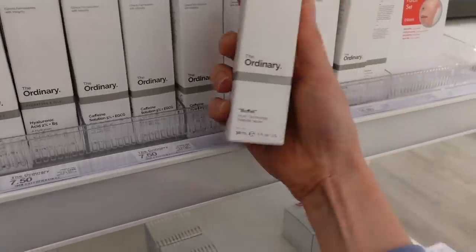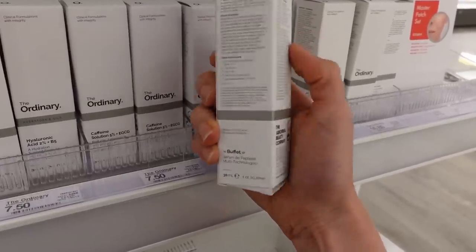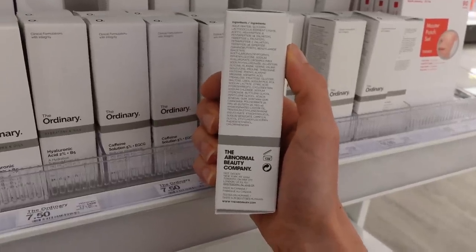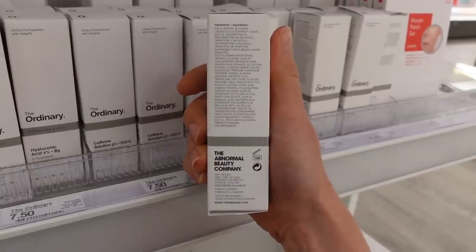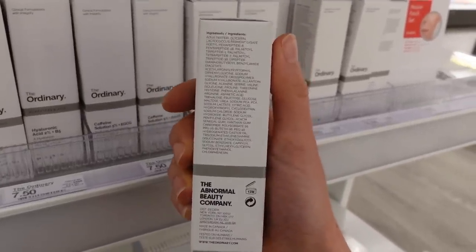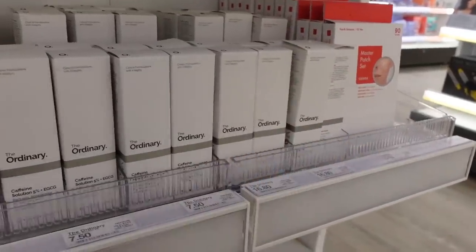The Buffet — this is their peptide serum and one of my favorites. Peptides act as humectants, hydrating the stratum corneum and smoothing out wrinkles and fine lines. Some of them may also, in theory, help repair damage and promote healing and minimize hyperpigmentation. But a lot of the research on peptides is industry-based and needs improvement.